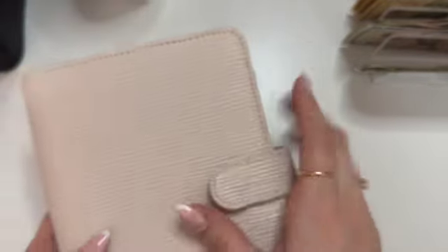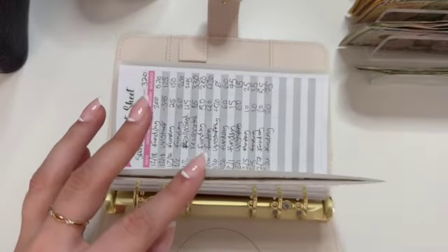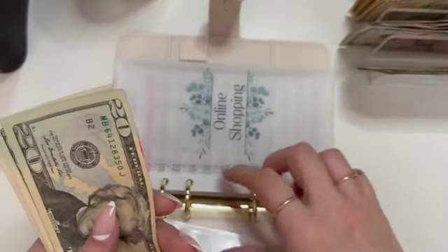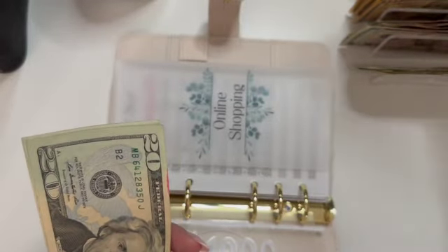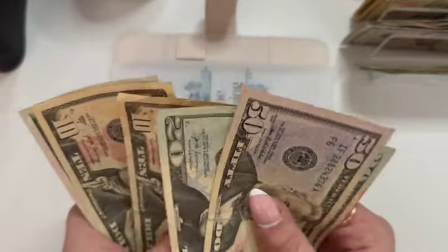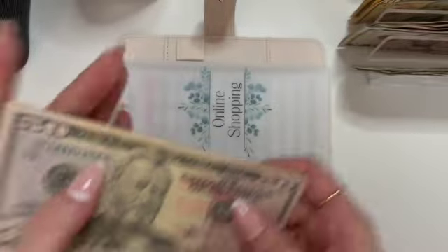Going into low priority. Online shopping is getting $60 — that's a $50 and a $10. Online shopping now has $50, $70, $90, $110, $120, $130, $155. And then it has $1,000 in the bank. This $1,000 is not my fun money — that is for stuff for the apartment. It's basically my half of the couch that we're going to get.